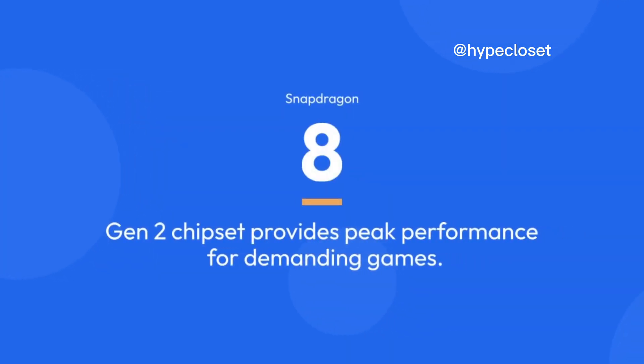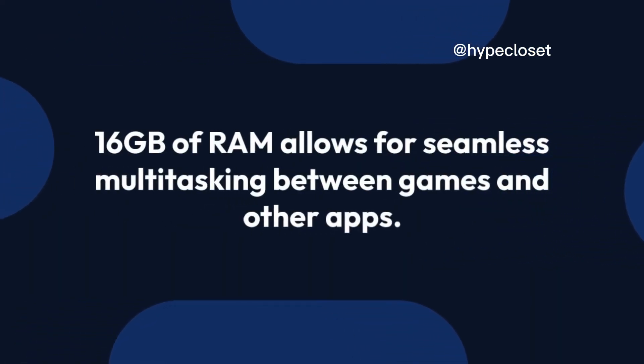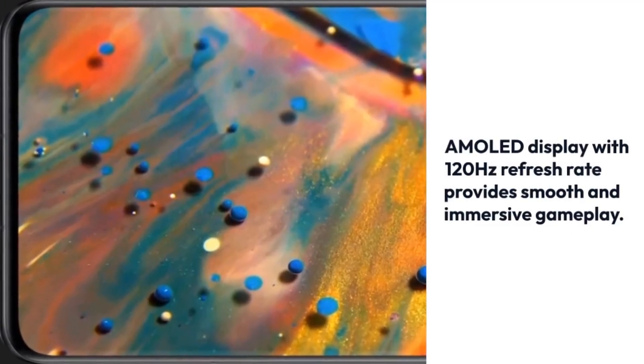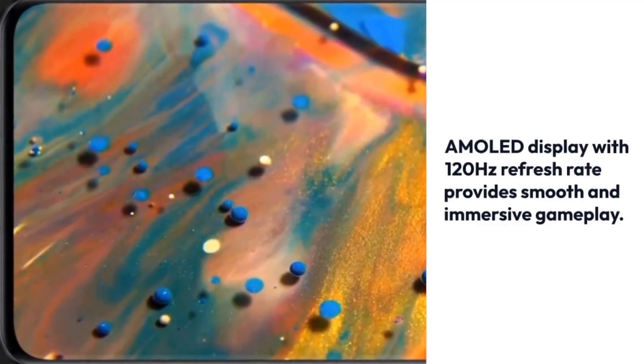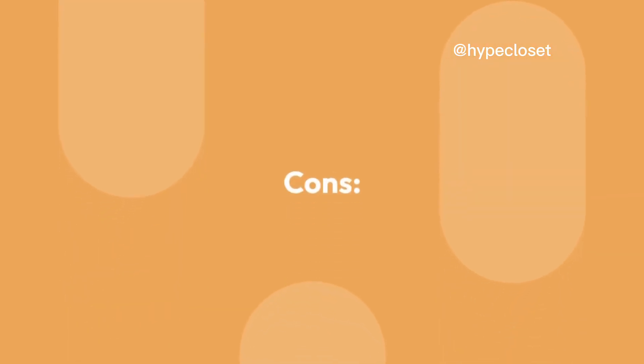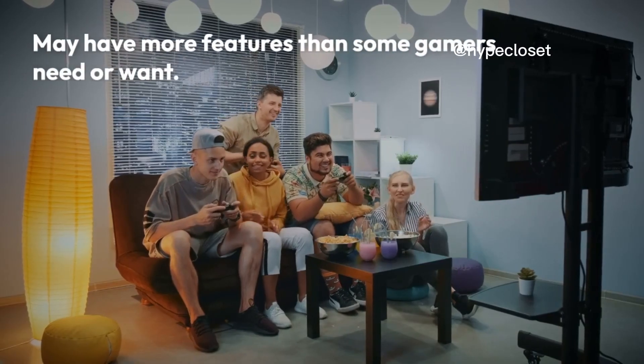Gamers. Pros: Snapdragon 8 Gen 2 chipset provides peak performance for demanding games. 16GB of RAM allows for seamless multitasking between games and other apps. Large 6.7-inch AMOLED display with 120Hz refresh rate provides smooth and immersive gameplay. Cons: Expensive compared to other gaming-focused smartphones. May have more features than some gamers need or want.